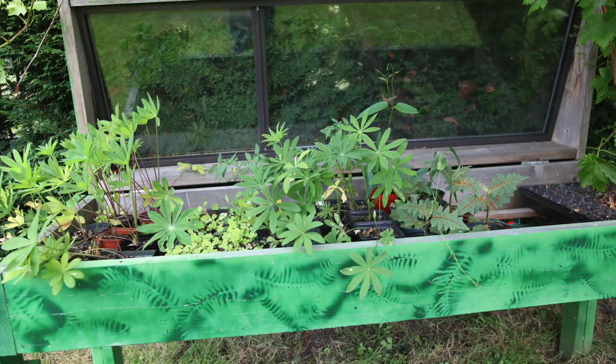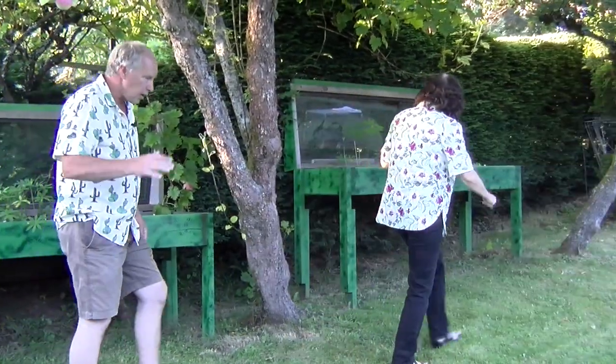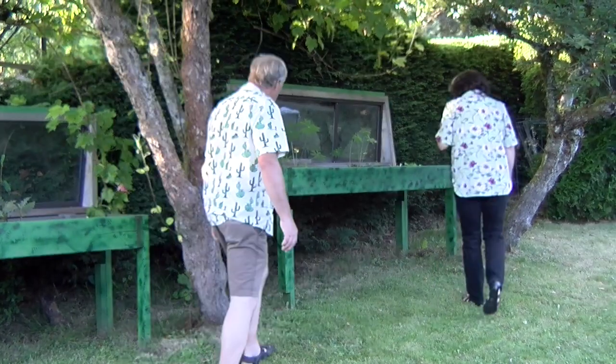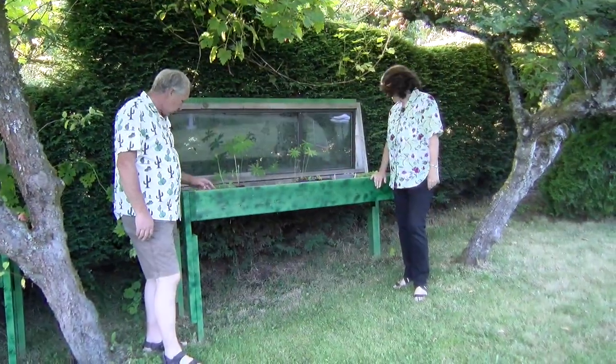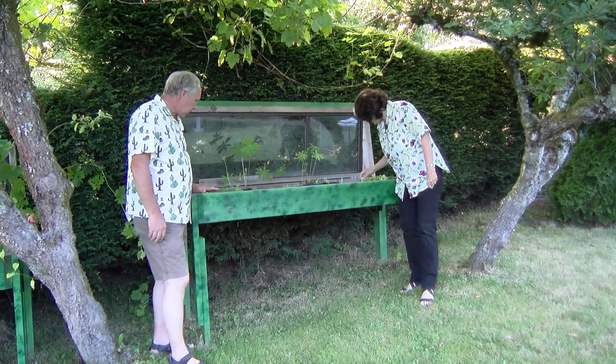Baby columbines, baby lupins. Early in the season I used the cold frames to start a lot of things. These are some hollyhocks in here, some baby hollyhocks, and some tall blue nicotiana. And some more of those little rotten island plants.